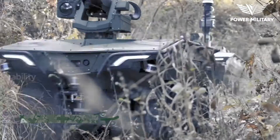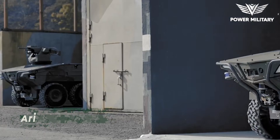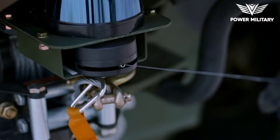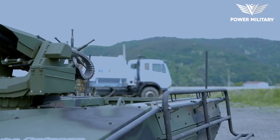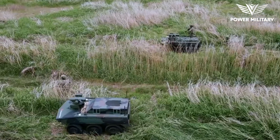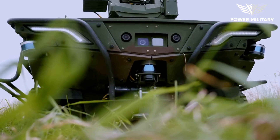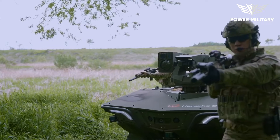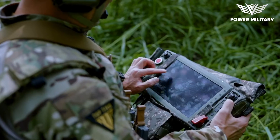The Arian Smet UGV, Unmanned Ground Vehicle, is a cutting-edge autonomous robotic platform developed by French defense company Nexter Robotics. It is a compact and highly maneuverable robotic system equipped with tracks for enhanced mobility, allowing it to traverse challenging terrains including rough and uneven surfaces. The vehicle's compact size and agility enable it to operate in urban environments, narrow spaces and confined areas where larger vehicles may have difficulty accessing.